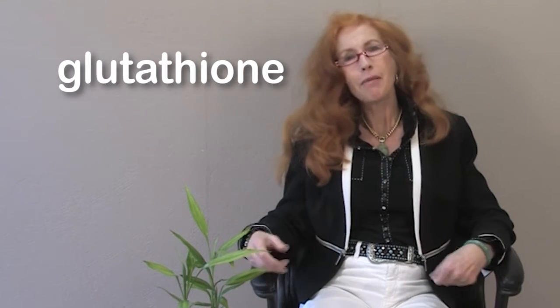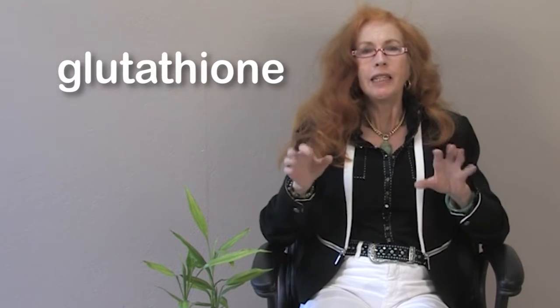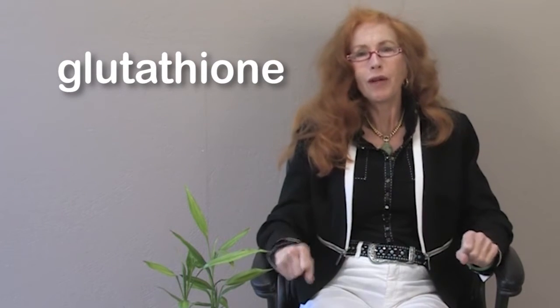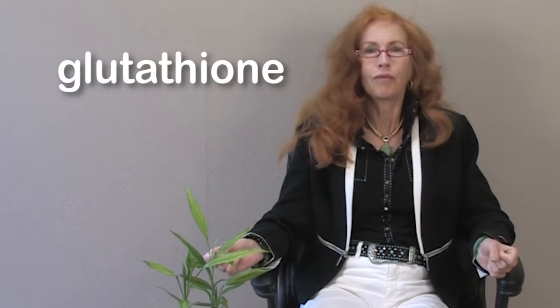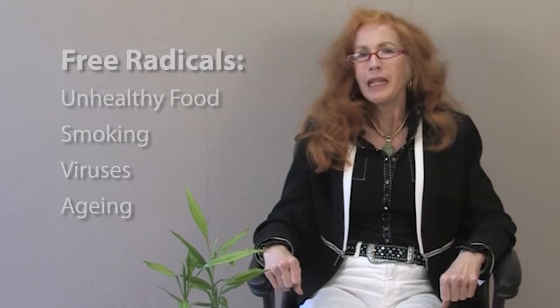Glutathione is made in the largest amounts in your liver cells, and it helps to protect your cells. It protects your liver cells against damage from free radicals, which can be caused by unhealthy foods, smoking, viruses, and just getting older. In people with liver problems, they often don't make enough glutathione in the liver.